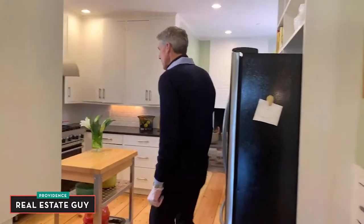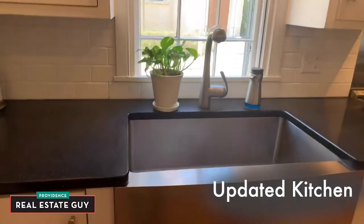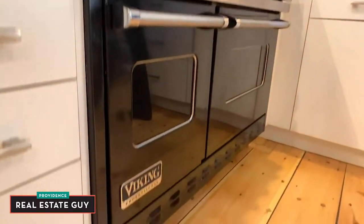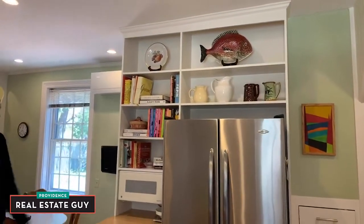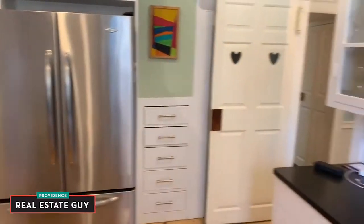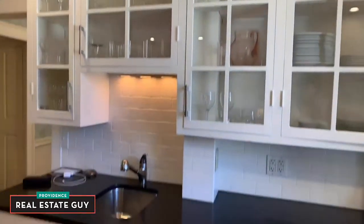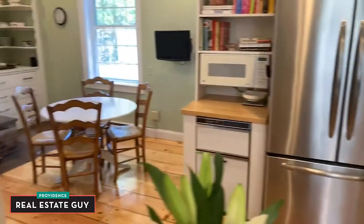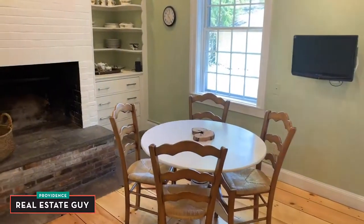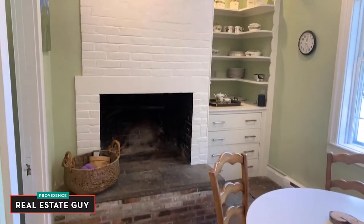Now we'll step into the kitchen, which has been completely renovated. We have nice wood cabinetry, glass front cabinets, subway tile backsplash, top-of-the-line appliances, granite stone countertops, and a stainless steel farmhouse sink. There's a nice little eating area here, so you can do your casual dining in this sunny, bright kitchen.